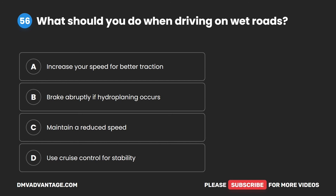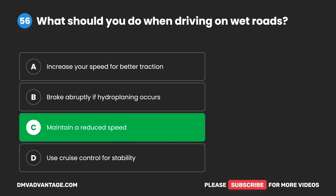Question 56. What should you do when driving on wet roads? A. Increase your speed for better traction. B. Brake abruptly if hydroplaning occurs. C. Maintain a reduced speed. D. Use cruise control for stability. The correct answer is C. Maintain a reduced speed.